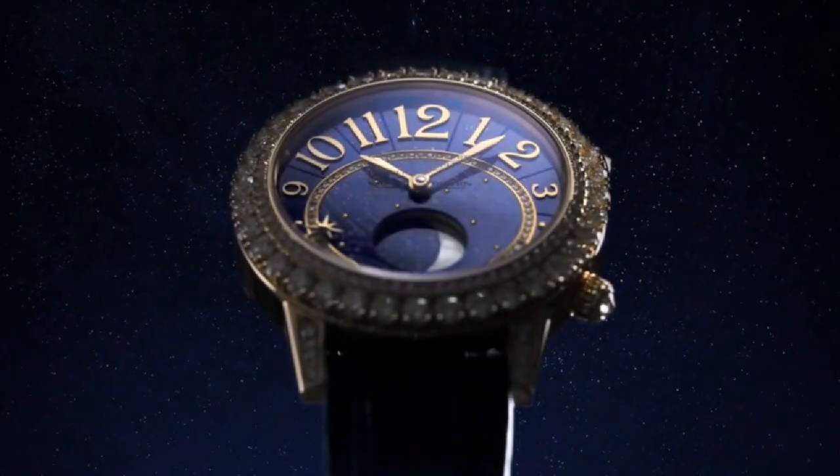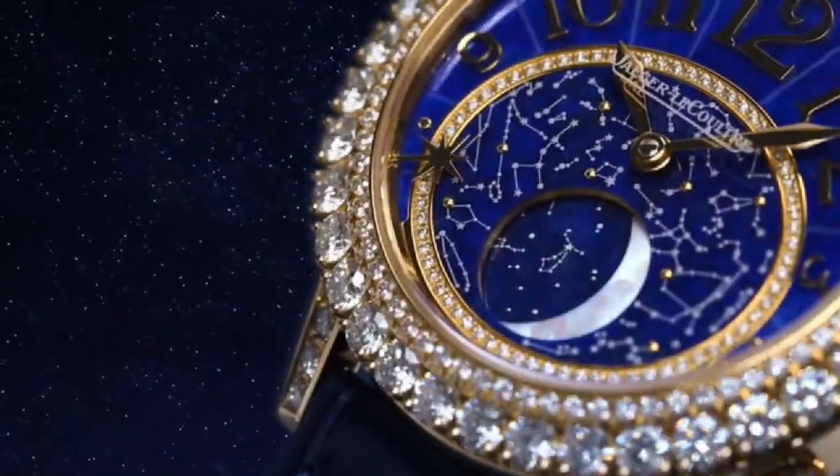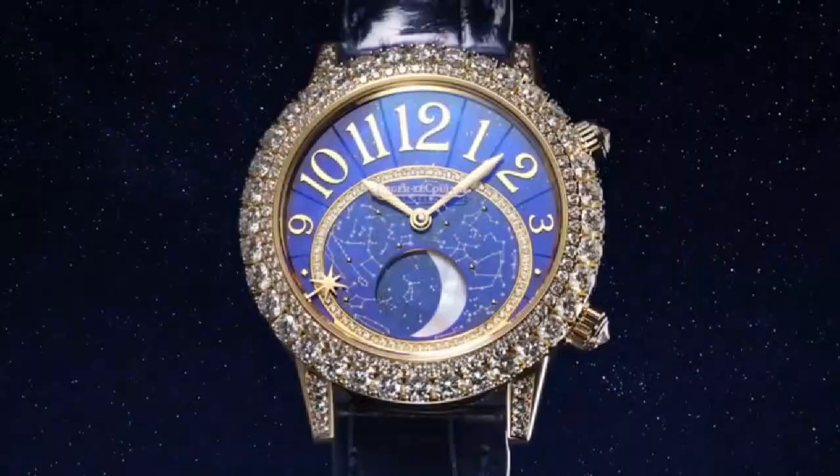Dial: polished, 5 layers, blue aventurine. Gem setting: 36 diamonds, 2.52 carats.